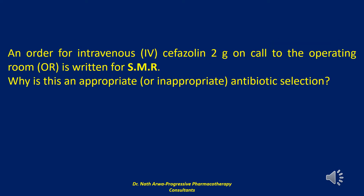The next question reads: an order for intravenous cefazolin 2g on call to the operating room is written for SMR. So my question to you is: why is this an appropriate or inappropriate antibiotic selection?